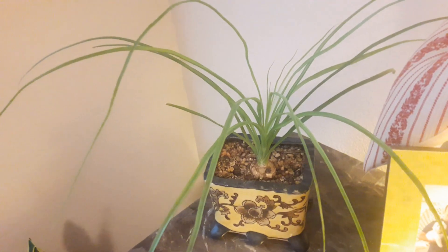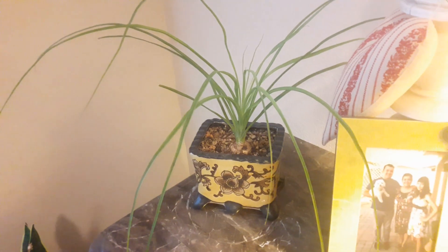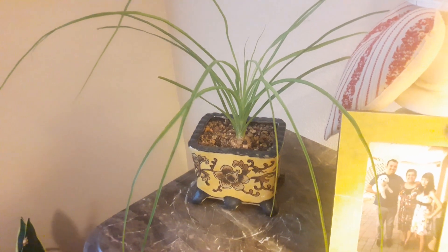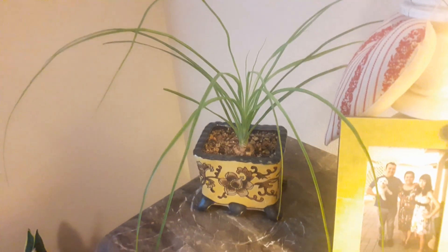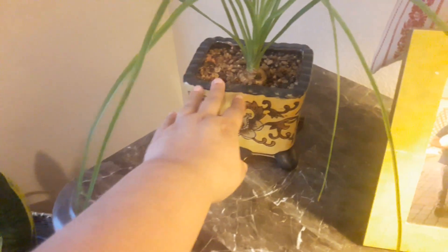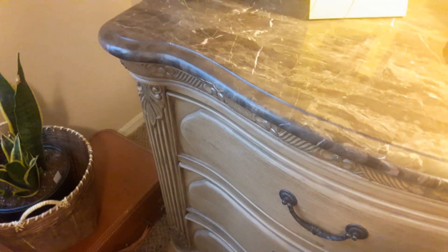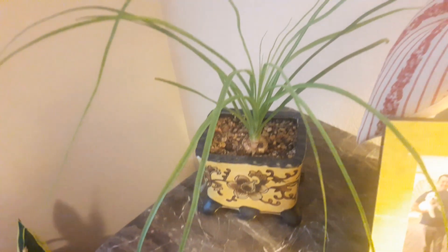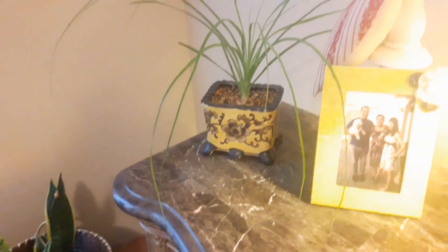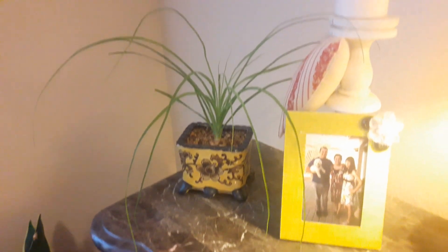Finally, this is my ponytail palm — the second one I have; the other is in my living room on the coffee table. This one I have on my nightstand, in a pot I got at Goodwill. I thought the pot goes really well with the nightstand as far as the frills and the coloring. This ponytail palm is doing so well — you can see how long all the leaves are on it.